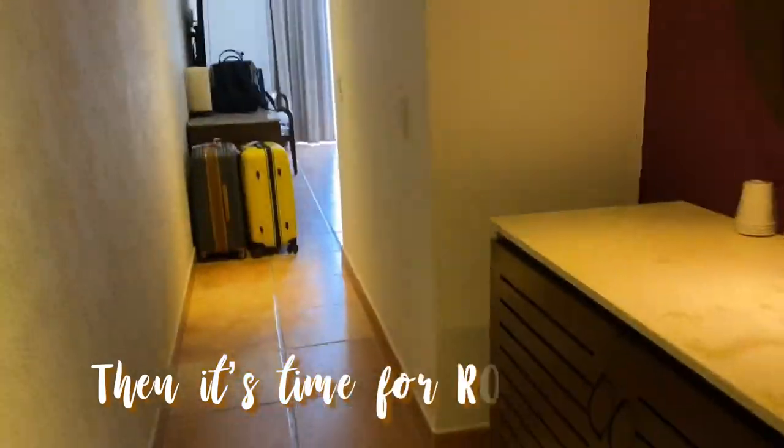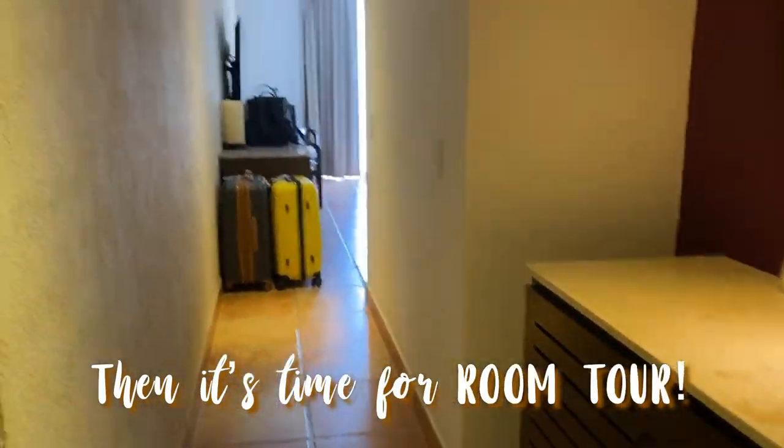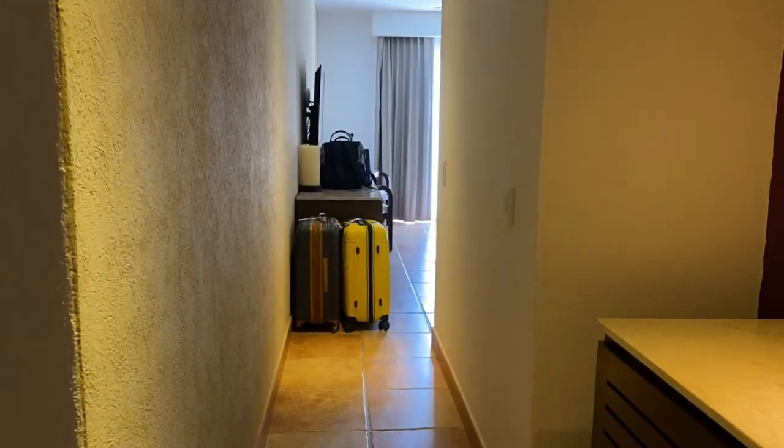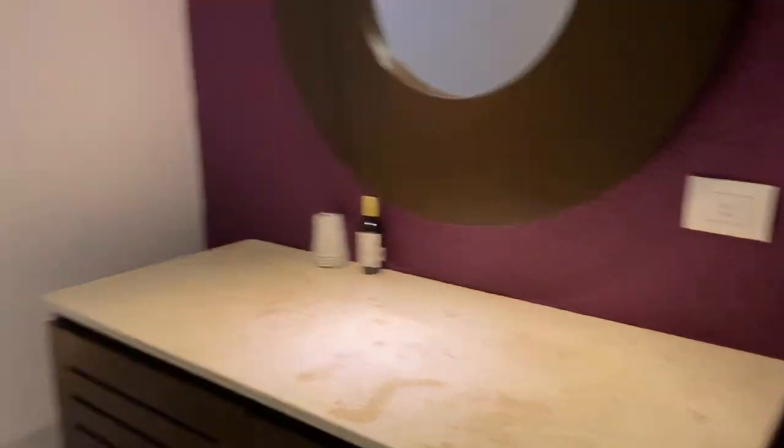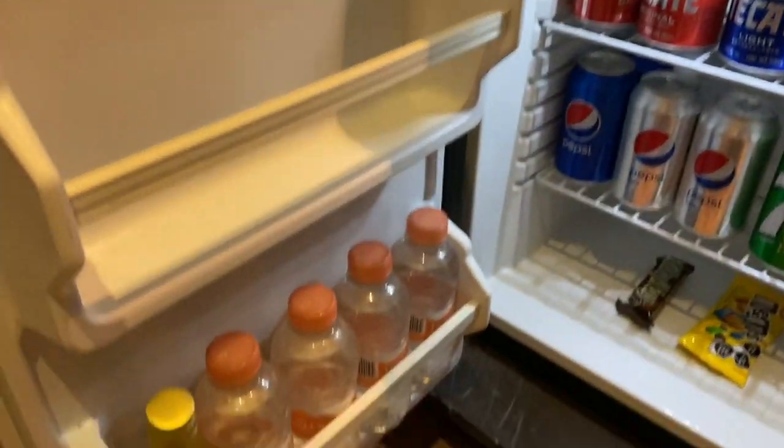So we are going to do a room tour. We just got here at Hyatt Ziva. This is a Club King room. When you come in, there's this little foyer area. You can get this connecting with your family if you want. There's a little mirror there, and a little snack bar here — all complimentary.